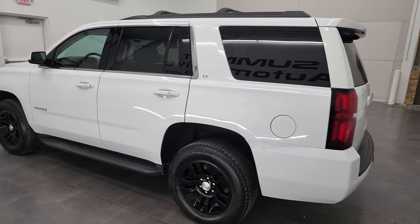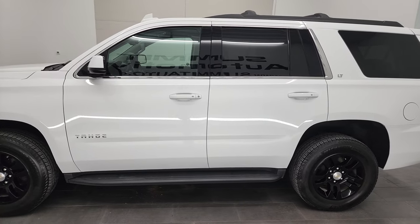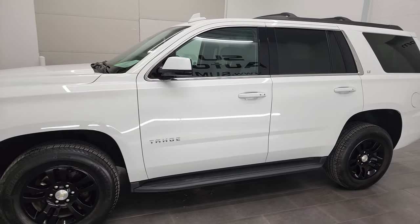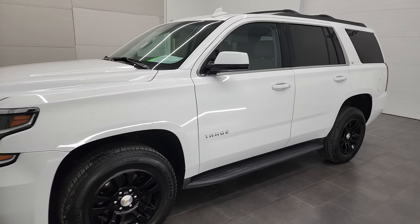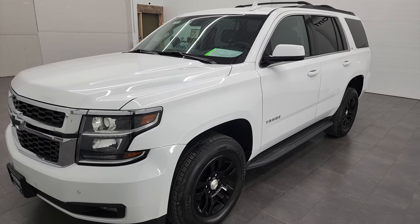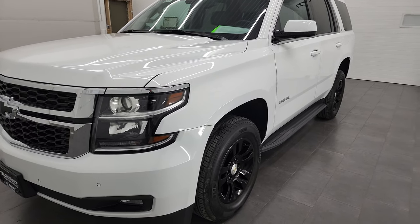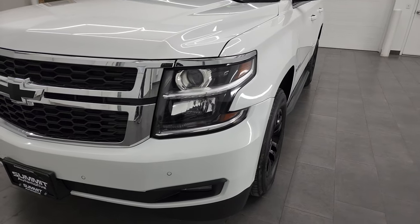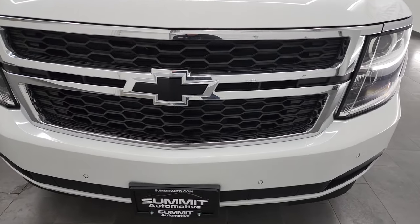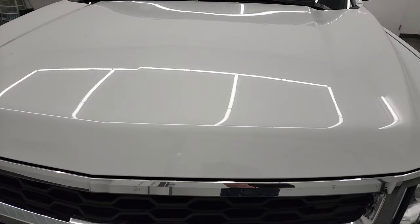This 2020 Chevy Tahoe has the 5.3 liter V8 gas engine. This Tahoe has been fully safety inspected by our service shop per the state of Wisconsin inspection process. It has a fresh oil and filter change, all the fluids have been checked and topped off, and this vehicle is 100% ready to go. We're going to go all the way around inside, check out all the options, start it up and take a look under the hood in this video.